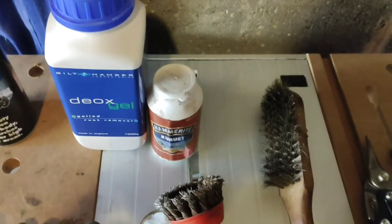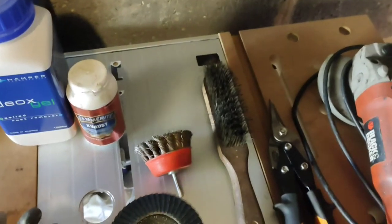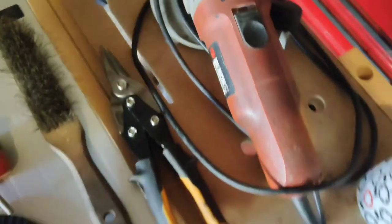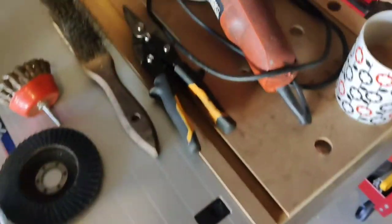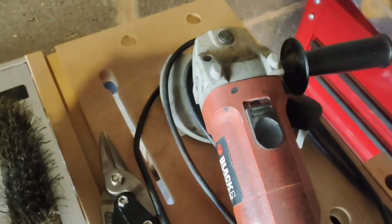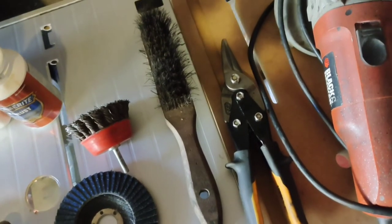The next method is abrasion - you've got things like a wire brush, a wire brush attachment for a drill, and a flap disc for an angle grinder - that's literally just mechanically removing the rust. Then the final way is by actually physically cutting out and welding in new bits of steel. You might use tin snips, an angle grinder with a cutting disc, and a MIG welder. This method really depends on how advanced the rust is and where it's located, but the only real way to properly get rid of rust is to cut it out and weld in new pieces.